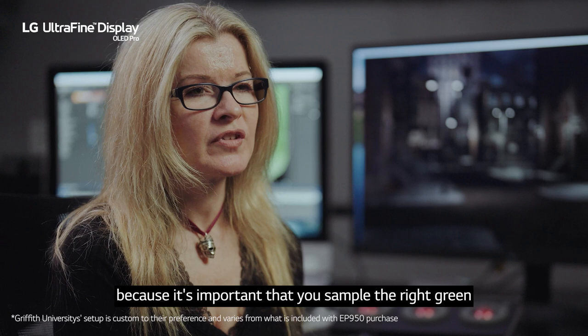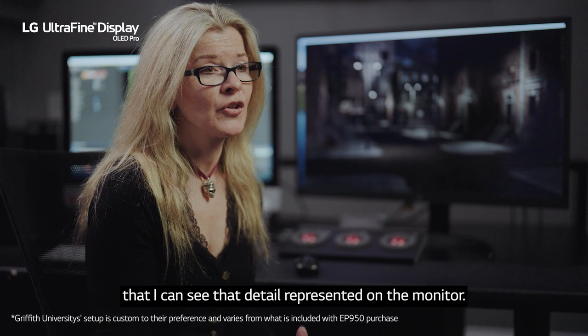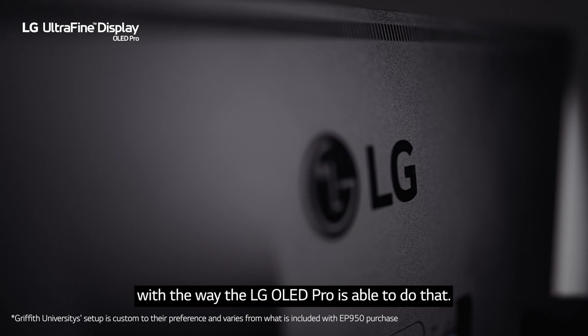Every day I'm working at incredible levels of detail in the work that I do, so it's really important that I can see that detail represented on the monitor. I have to say I'm really impressed with the way the LG OLED Pro is able to do that. You can see so much more in the image that you can't see on other monitors — it just reveals this detail that you didn't know was there.